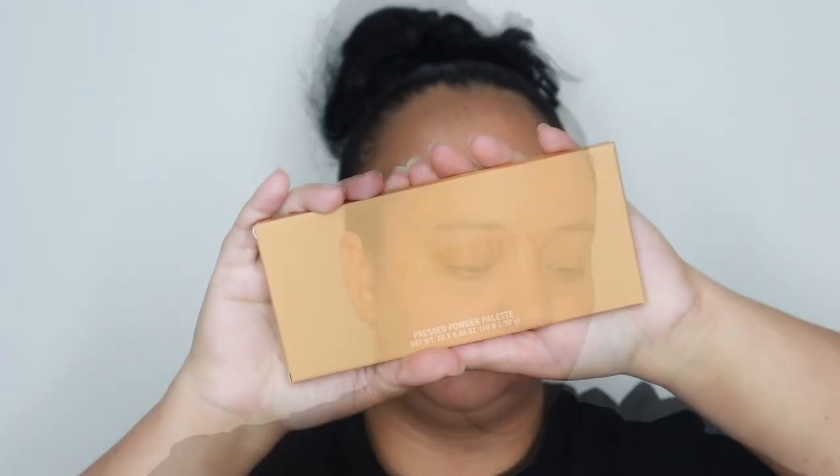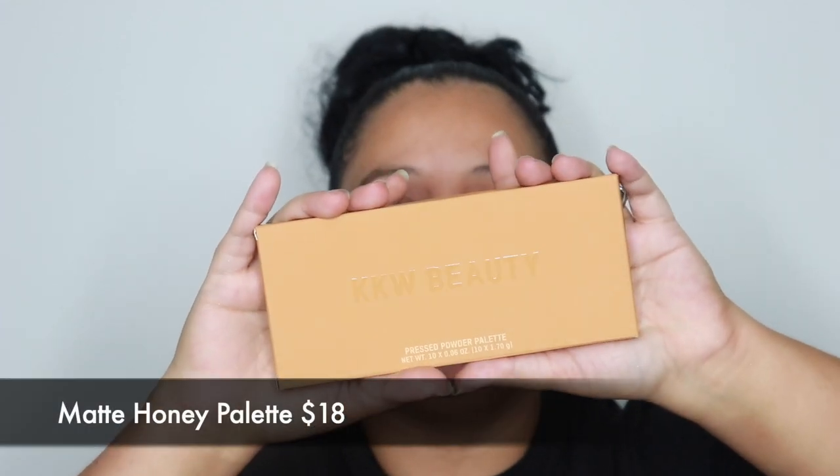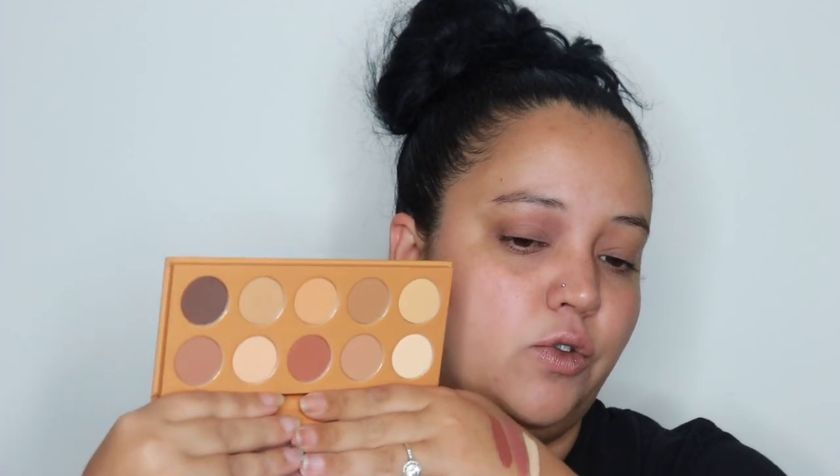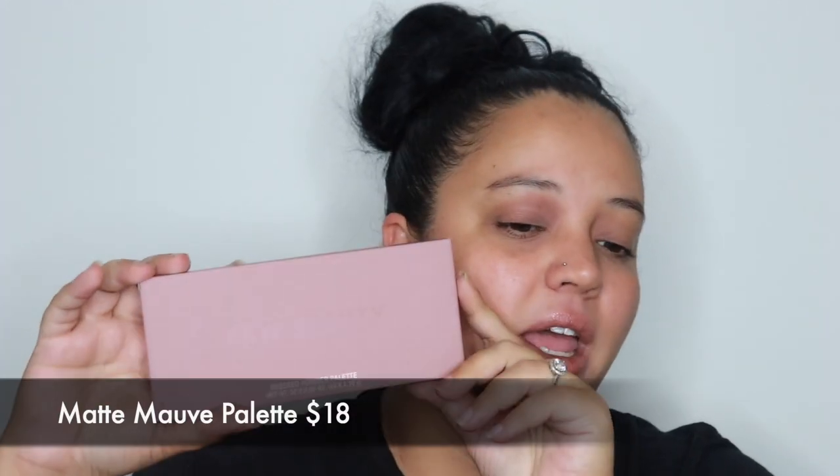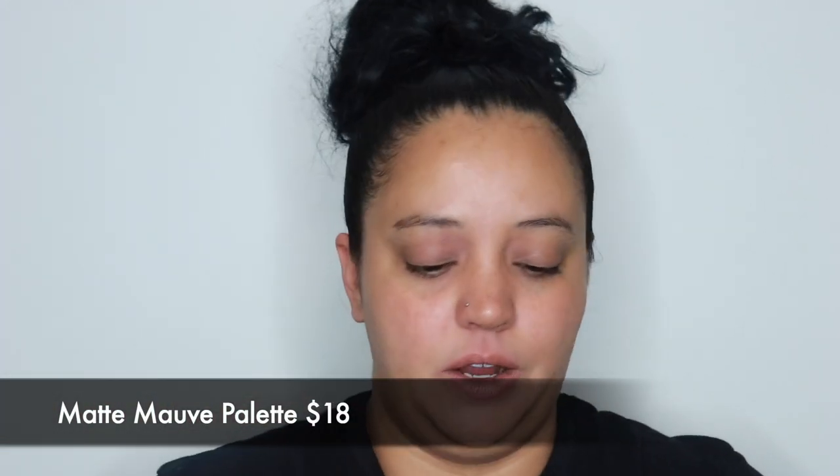We're jumping into the next box now. The next thing I got was the Honey Matte Honey Palette — just another nice neutral palette but I really love these colors. I try to limit myself to how much makeup I buy a month, believe it or not, so I had skipped on these before, but here they are.